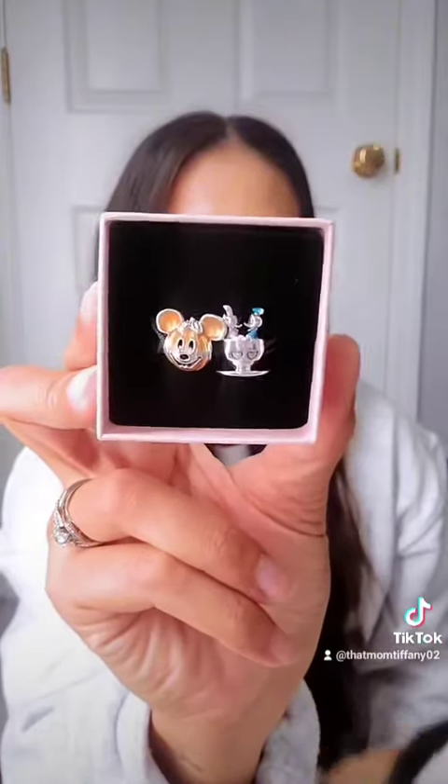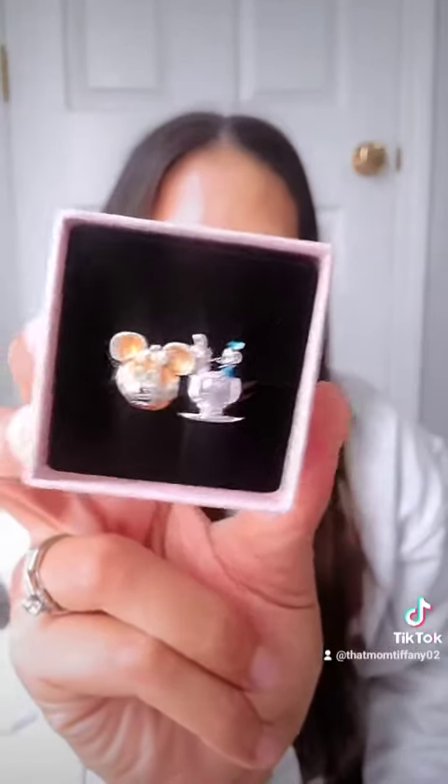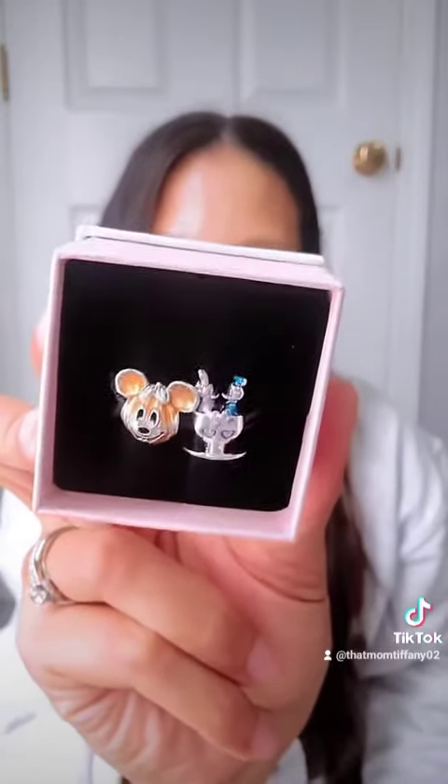The final two things I have here are a couple of jewelry pieces. This first is a really pretty ring. And then my husband gifted me a couple of Disney Pandora charms — I do collect these. He got me the Mickey pumpkin, and then the Donald and Daisy in the teacups. I love these. And that is everything that we picked up on our trip. Thank you so much for watching.